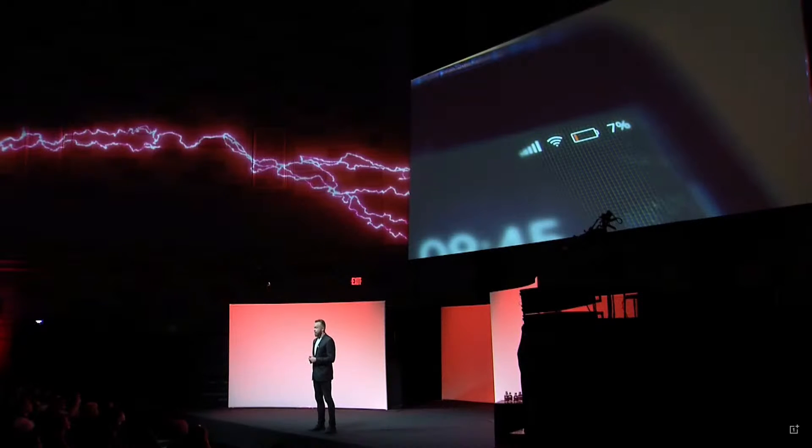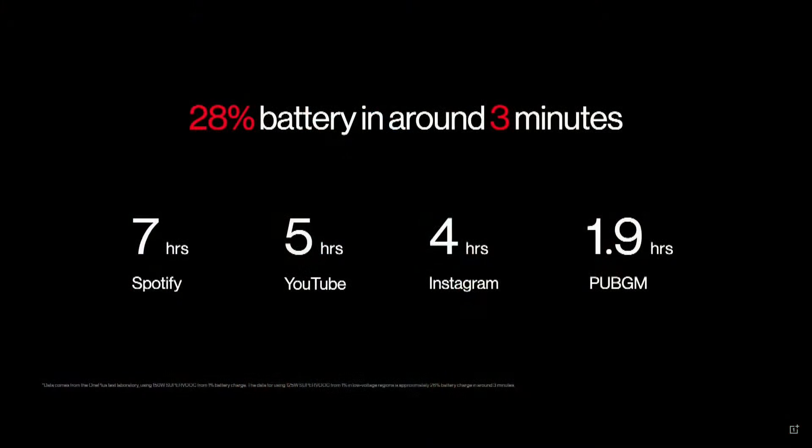Battery anxiety is a real thing — we've all been there. We've forgotten to charge our phone and the battery is dying at the wrong moment. At OnePlus, we realized that the first few minutes of charging are the most important; that's when low battery anxiety is at its highest. So we optimized the charging speed for the first three minutes. The 150-watt SUPERVOOC delivers almost 30% battery in the first three minutes.